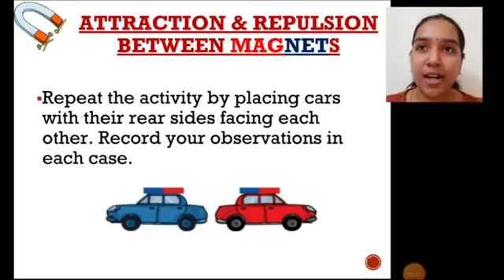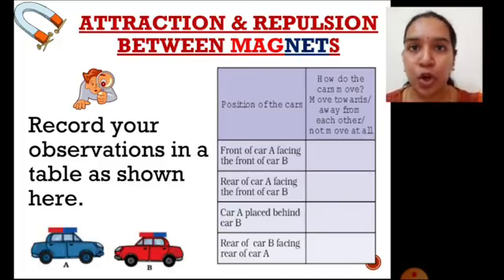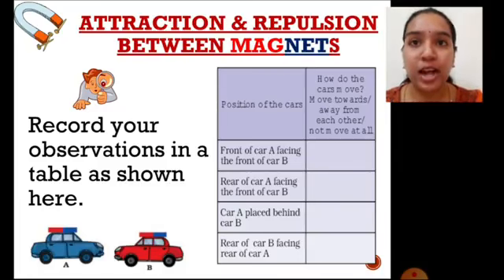Now try placing both cars with their rear views facing each other — that means the north pole of car A is facing the south pole of car B's magnet. What will be the magnetic effect in this case? Record your observations in the table shown here in your notebook. The table has two columns: the first column shows the position of the cars, and the second column records the observations — whether the cars move towards each other, away from each other, or do not move at all.